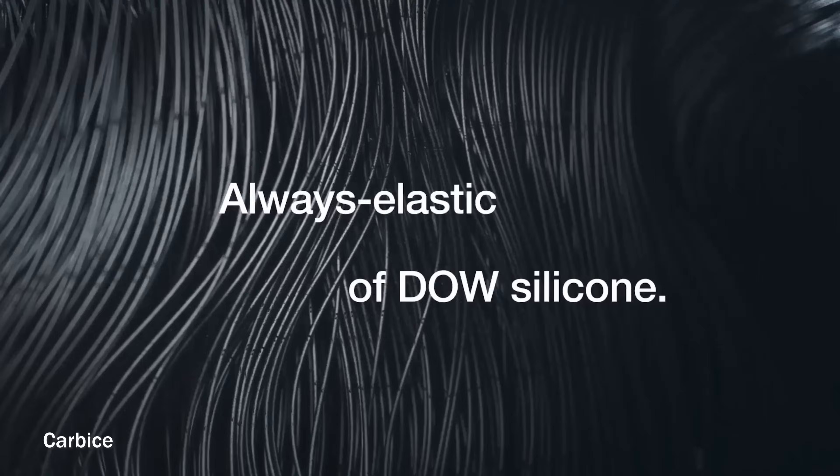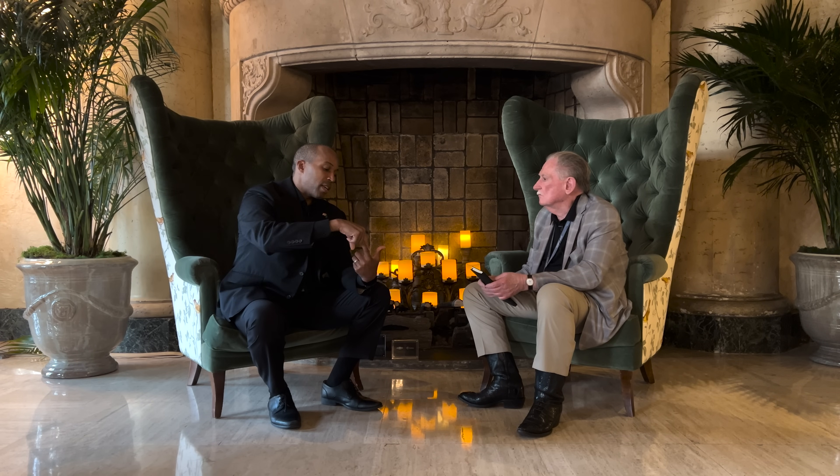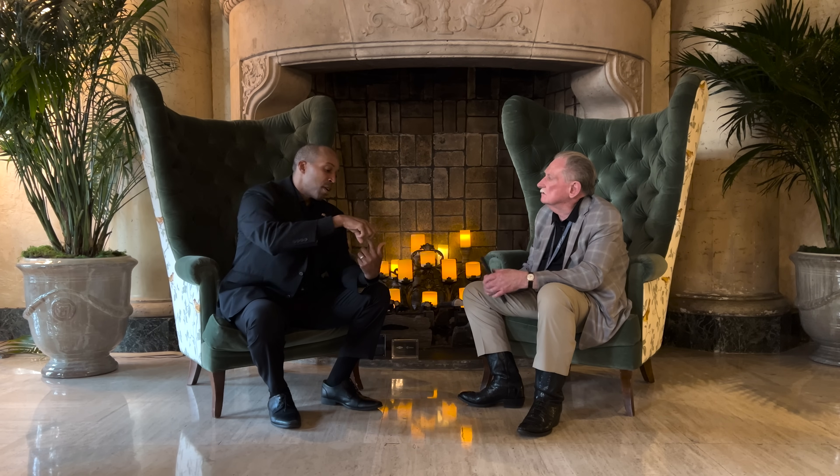Then we met Dow and partnered with them. One of the things we do with these nanotubes is that the final step — which makes them work like a liquid even though they're solid — is we conformally coat the nanotubes with a polymer. We don't fill it like a matrix, because that would take away the nanotube mechanics from the interface. We put a wetting coat on using a Dow polymer, and when you have that combination you make the best thermal interface in the world — one that wets your surface like a liquid but is shape-stable with temperature stability.